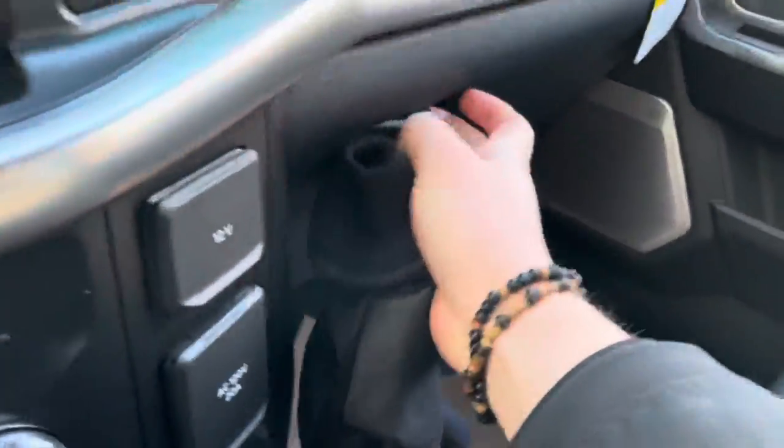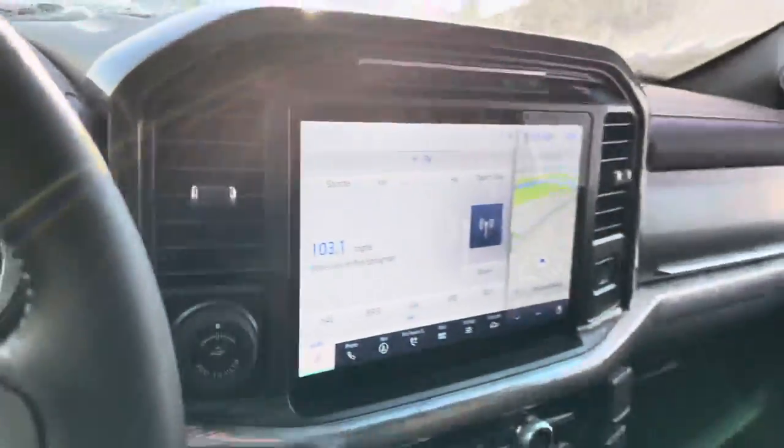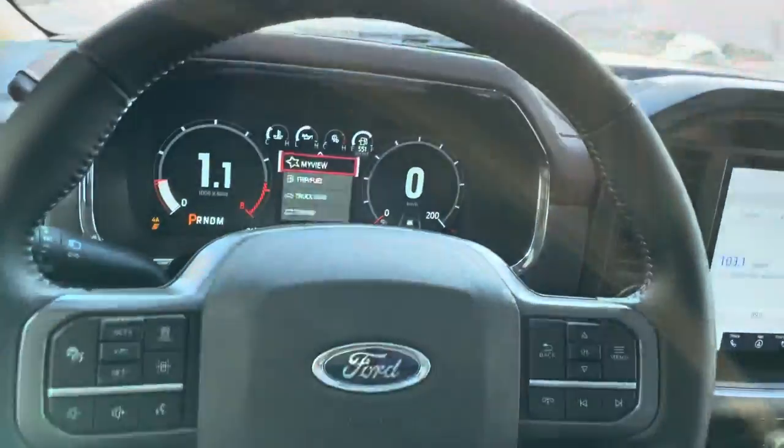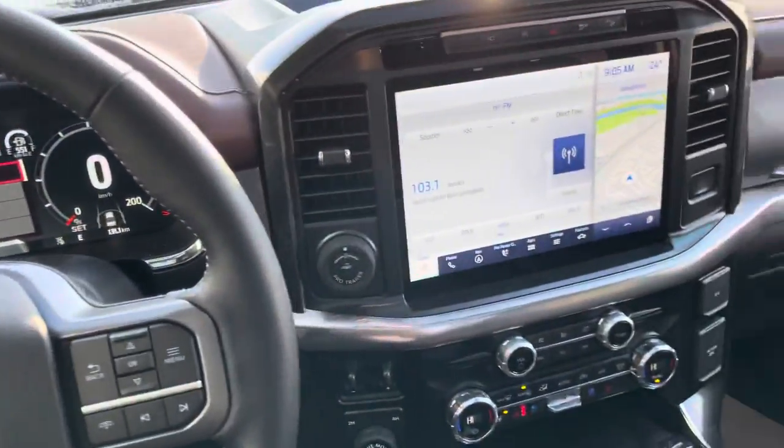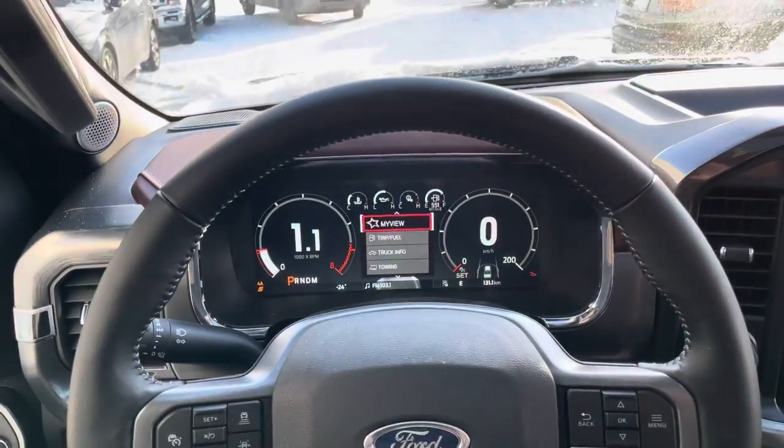We also have a massive center console with tons of room and dual glove boxes for the passenger. If this looks like the right option for you, please give me a shout at 403-993-3056. Thanks for watching — hope to see you soon and get you driving this beautiful 2021 Ford F-150 Lariat!